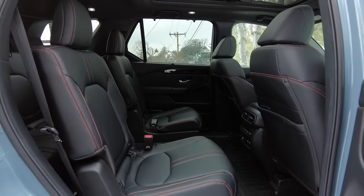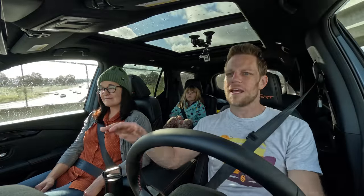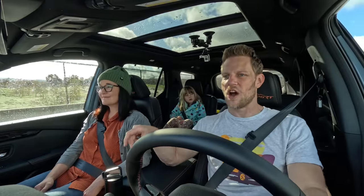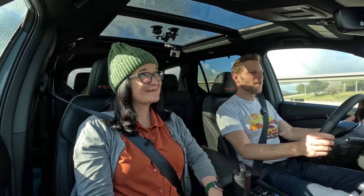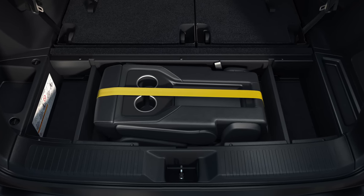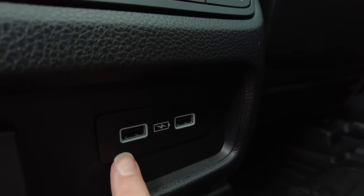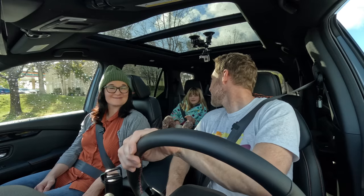We've got seven seats here in the Trail Sport, but all other trims offer up to eight seats. There's a really cool thing available on some trims: you can remove the middle second-row seat, which is a very common orientation for family vehicles. But if you remove that middle second seat and need an eighth seat, you can store it underneath the cargo floor. Also, in every trim above the base Sport trim, you can get USB ports in all three rows, so even if you're in the third row, you'll have power for your device.